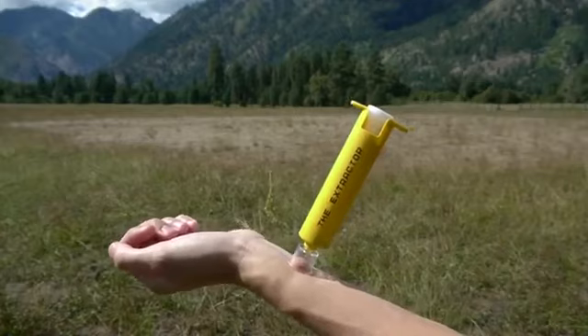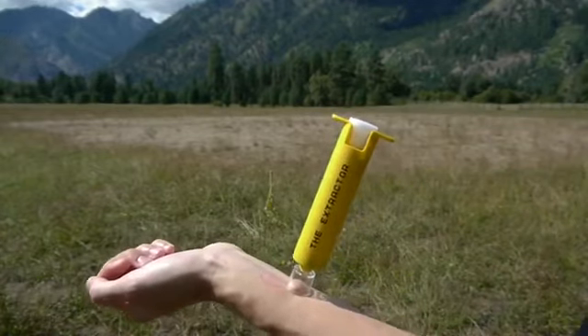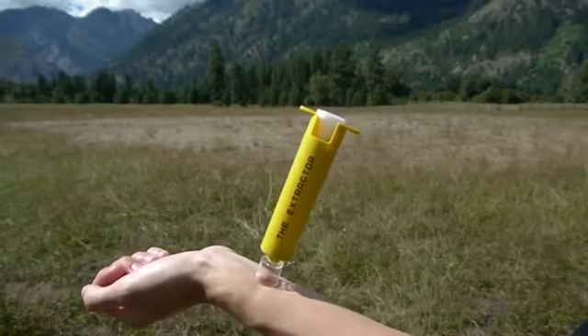For snake bites, center a suction cup over one fang hole at a time, and alternate between fang holes every two to three minutes for 15 minutes. Discontinue use after 15 minutes.